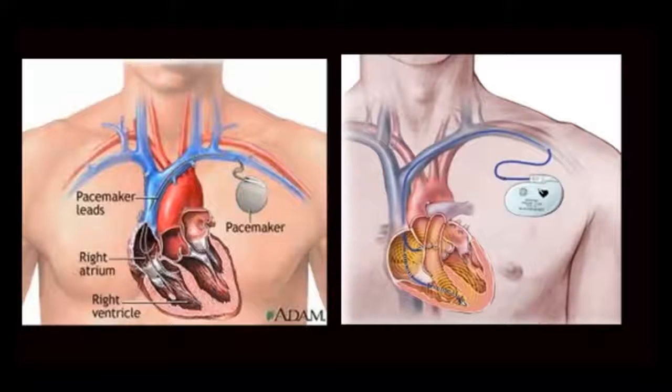Hi, this is Dr. Nick Nickham. Welcome to permanent pacemaker insertion. Here is a quick overview of the pacemaker. The pacemaker has a power supply known as the battery, which is very small and goes underneath the skin.